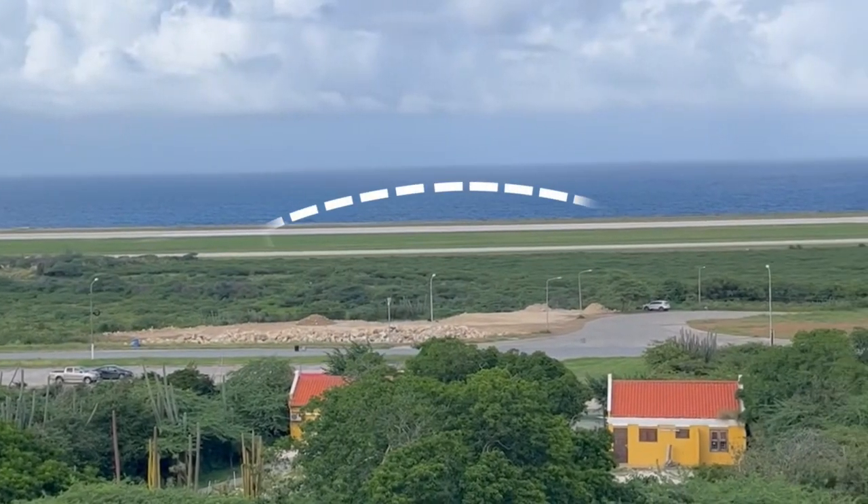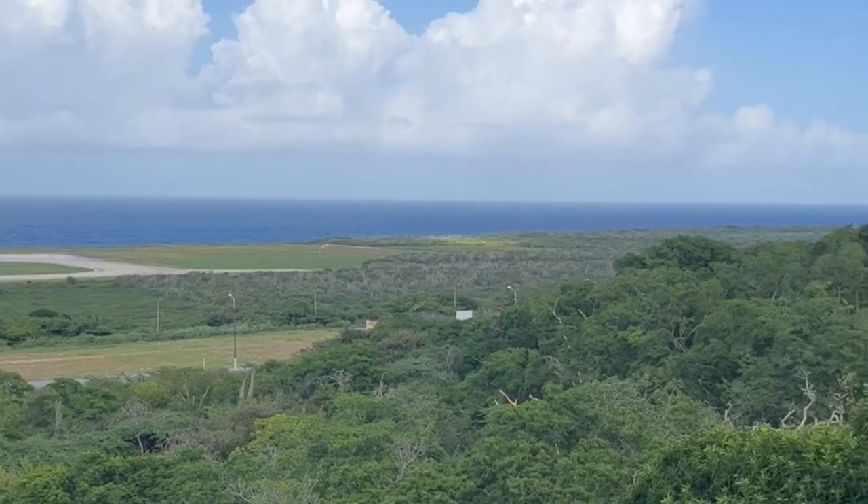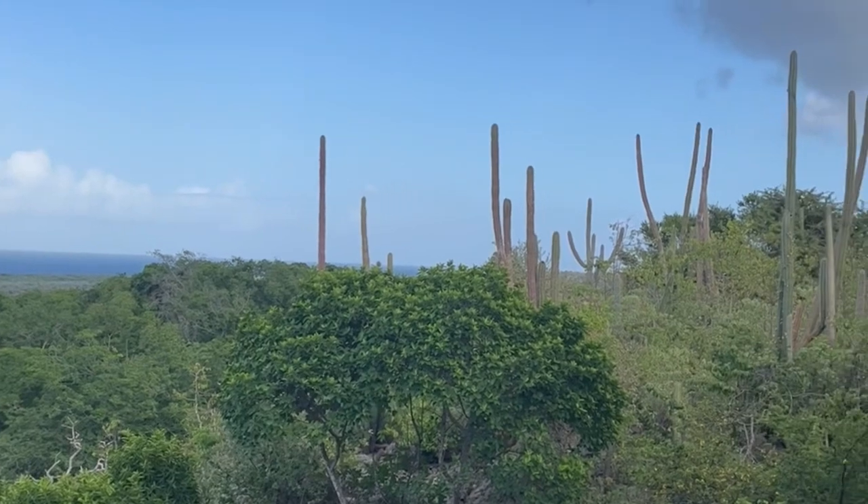Here is the view from the exit of the caves. It actually overlooks the only airport that Curaçao has, and it actually has the third longest runway in the Caribbean.